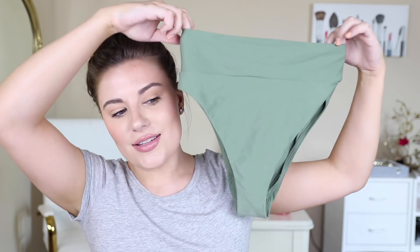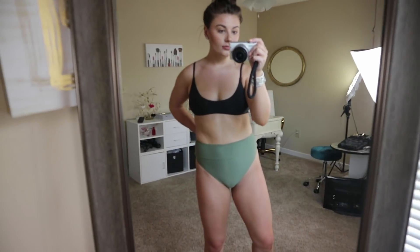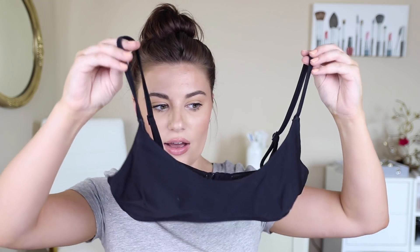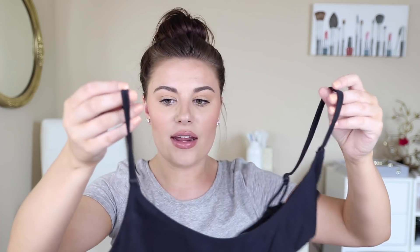My last Aerie suit features those same high-cut cheeky bottoms in an army/olive green color, which I love. It pairs really well with the navy and white striped top too — that's what I love about their suits, they're so cute mixed and matched. I also paired it with this black scoop neck top with spaghetti straps that are adjustable, and it has a clasp in the back. A good black bathing suit top — you can't go wrong.